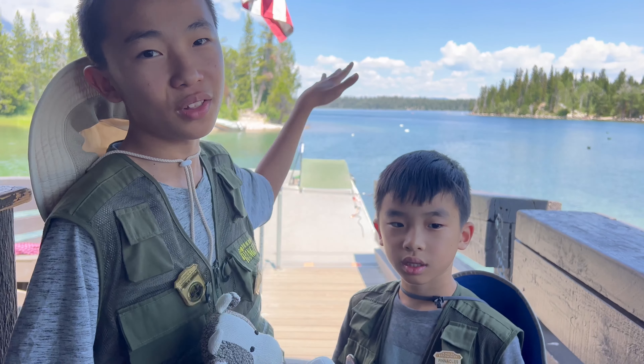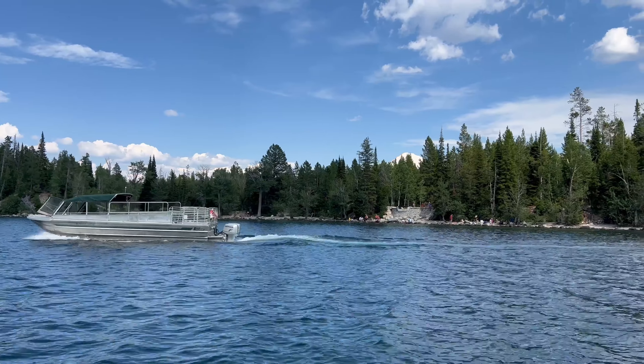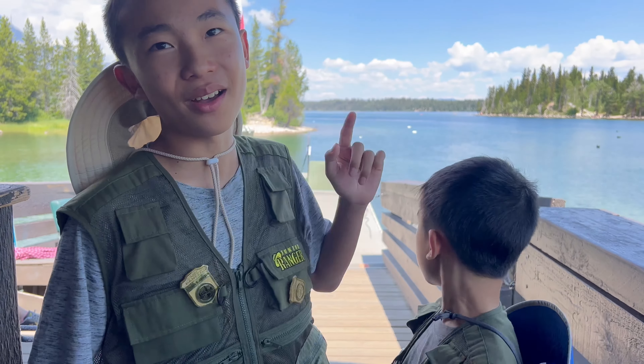We're now at Jenny Lake and we're going to take the shuttle boat to another part of the lake where we can get off and hike to a waterfall. We just missed the boat by a few seconds — it's gone now. So we're going to wait for the next one.